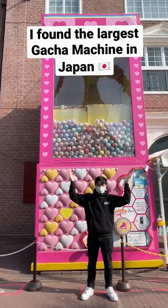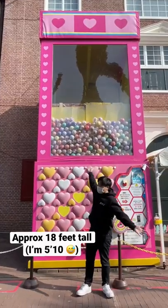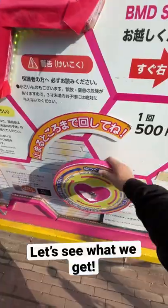I found the largest gacha machine in Japan at the biggest theme park in the country, and this thing is actually massive in person. It's literally more than three times the size of me — and here's a regular gacha for scale. I was curious to see what was inside, and it was five bucks to spin.